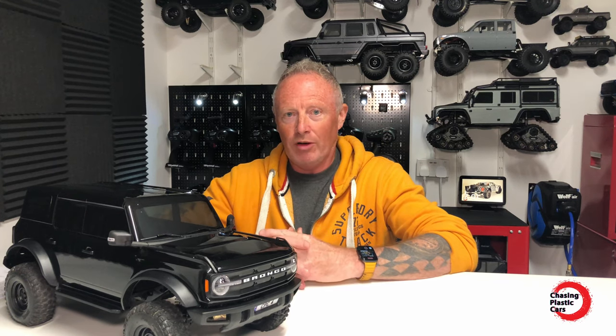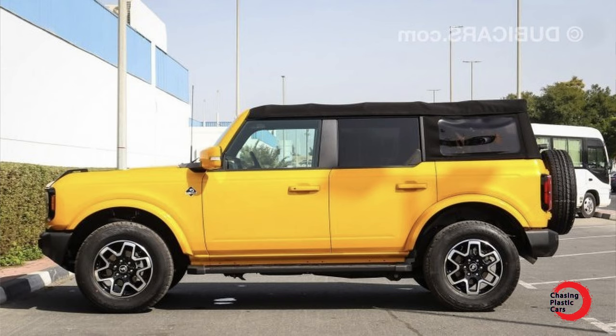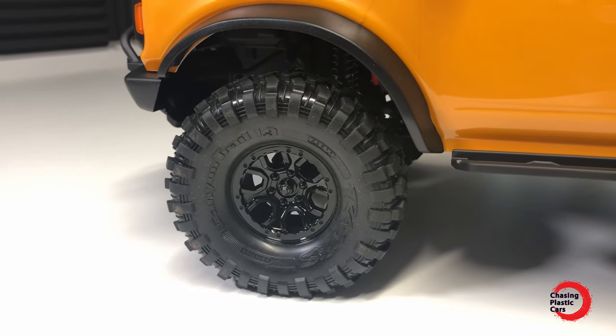As well as the colour, I've changed something else that you might think has ruined this Bronco. Ever since I saw the first photographs and videos of the Bronco, there's one thing from a scale point of view that looked a bit off — and that was the tyre size. I appreciate that to perform as a crawler or trail truck, the bigger the tyre size you can get under the wheel arches the better — better ground clearance, better grip. But to me they've always looked way too big. Here's a picture of an actual 2021 Bronco — even in yellow — and those stock TRX4 tyres still look massive by comparison. So I've changed mine.